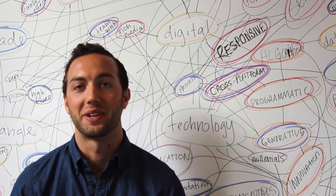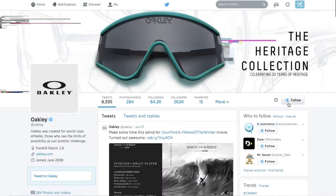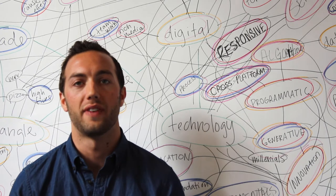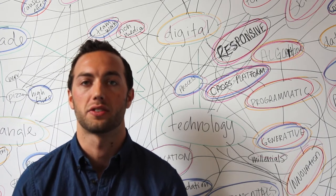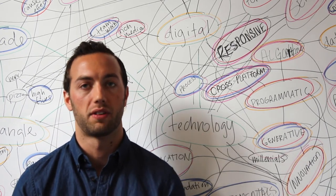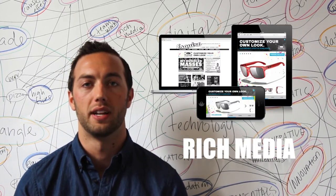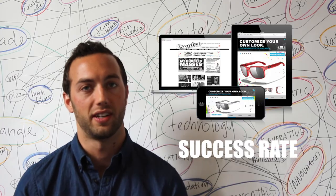The campaign performed extremely well, garnering over 7,000 click-throughs, of which 58% were purchase click-throughs. With the use of Adcade's proprietary technology AdScript, the campaign was delivered across display, tablet, and mobile platforms flawlessly, delivering a 94% rich media cross-screen success rate.